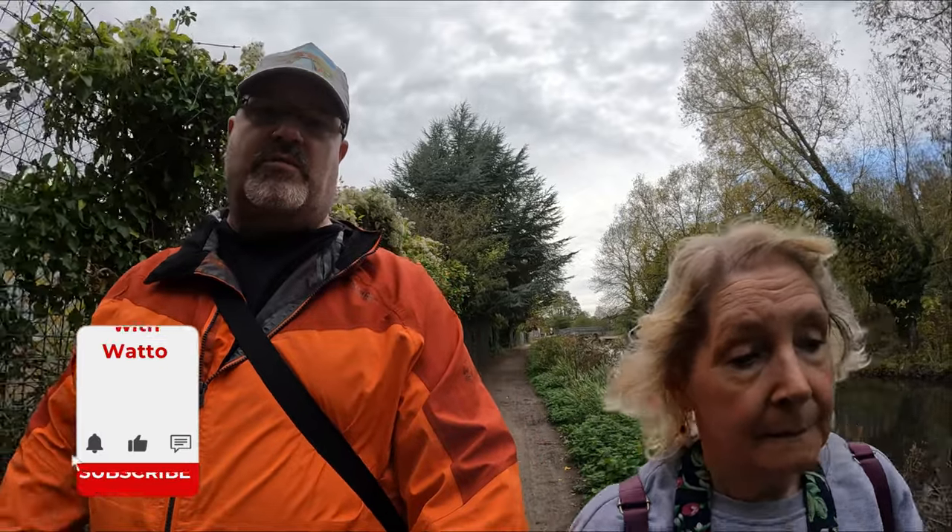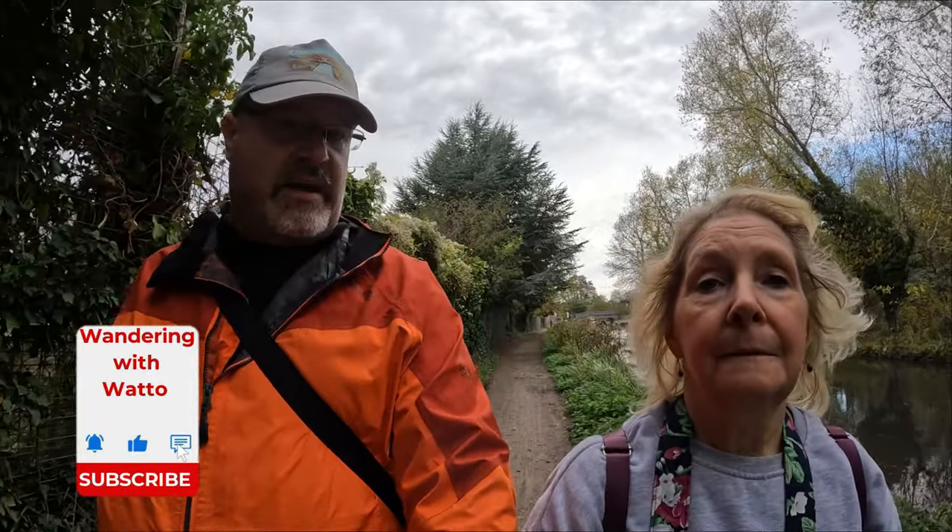Hi folks, welcome back to the channel. Welcome if you haven't been before. My name is Watto and I wander about. This is Kim.